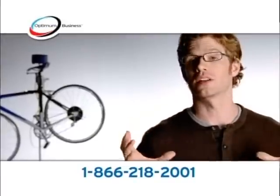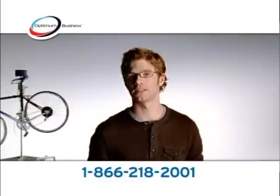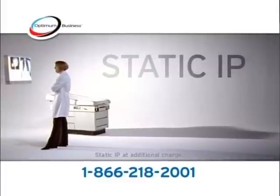My website is my storefront, so reliability is key. Add static IP and host your own website, email, and more.